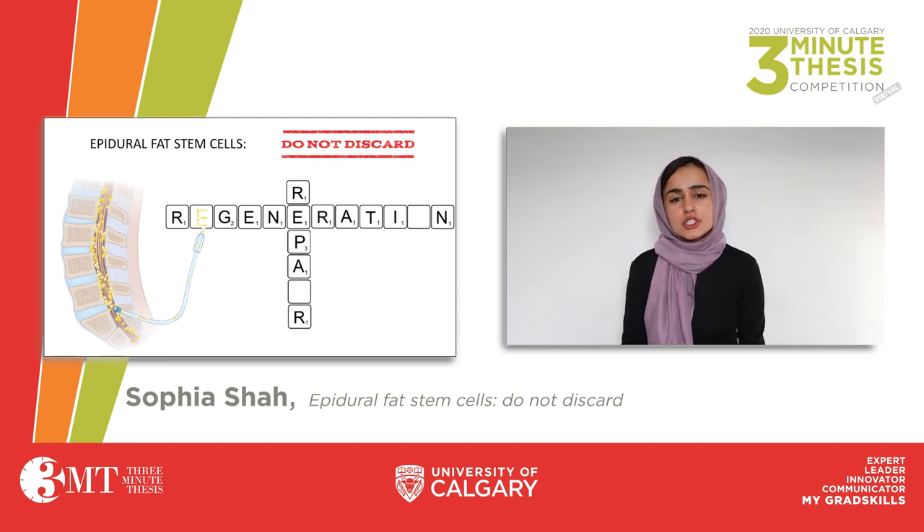Recently, however, a functional population of stem cells was discovered within epidural fat. Stem cells are like the blank tiles in a game of Scrabble — these tiles are powerful and can be any letter you want. Similarly, in our bodies, stem cells can become any cell type and have the power to modulate tissue maintenance and repair.